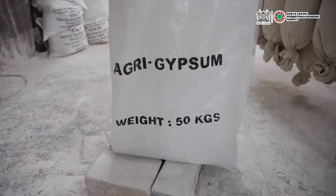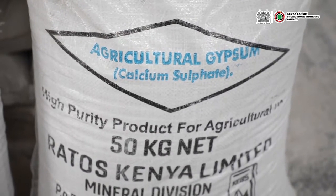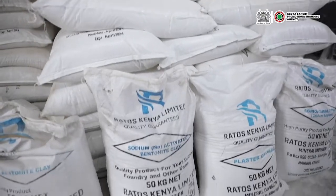The first product is Agricultural Gypsum. Agricultural Gypsum is an additive used in the agricultural area. It adds to the soil calcium and sulfur, which are the fourth and the fifth most important nutrients in the soil.